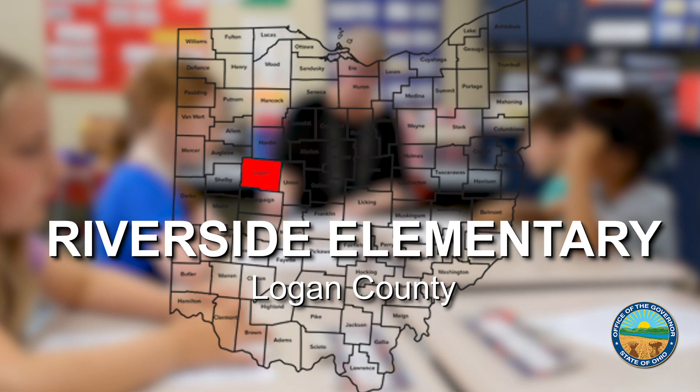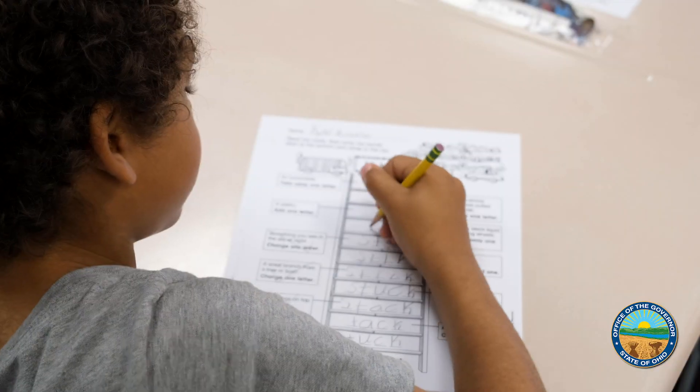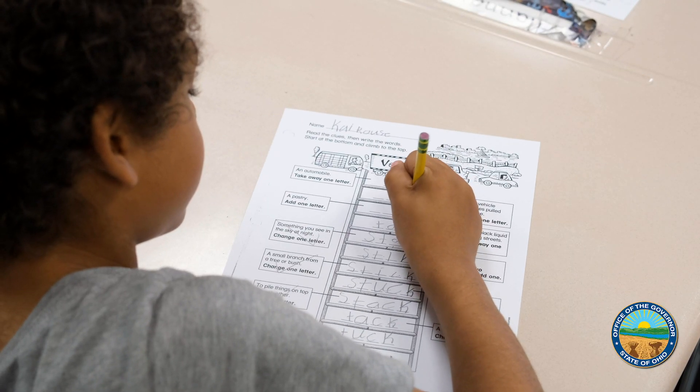Third grade proficiency test scores jumped from 50% to 91% over a four-year period at Riverside Elementary.